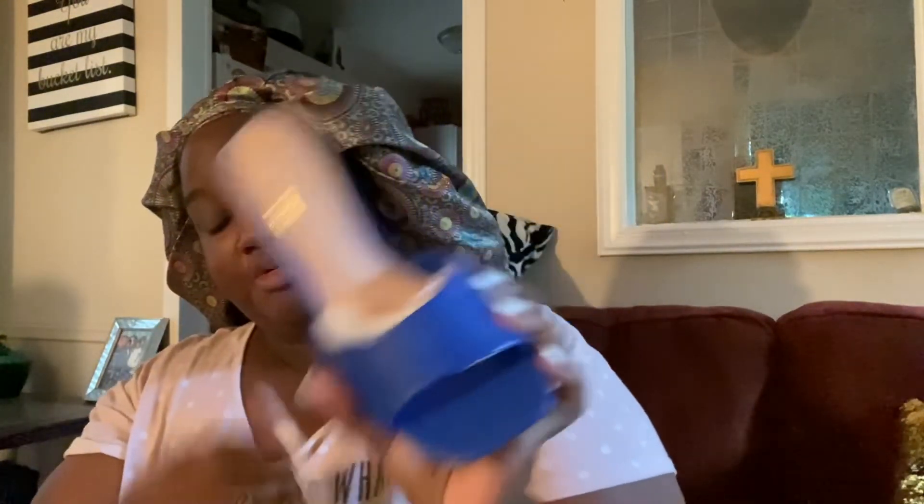I got the blue ones — made a little bit different, not the gold detailing on the heel, but it's still the step-in mule. I'm gonna call these the royal blues. And then I got these peach pink ones with the orange detailing — love these, love them!